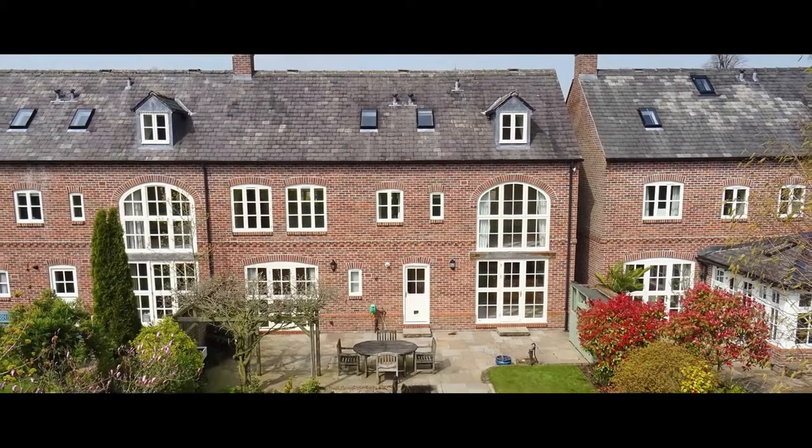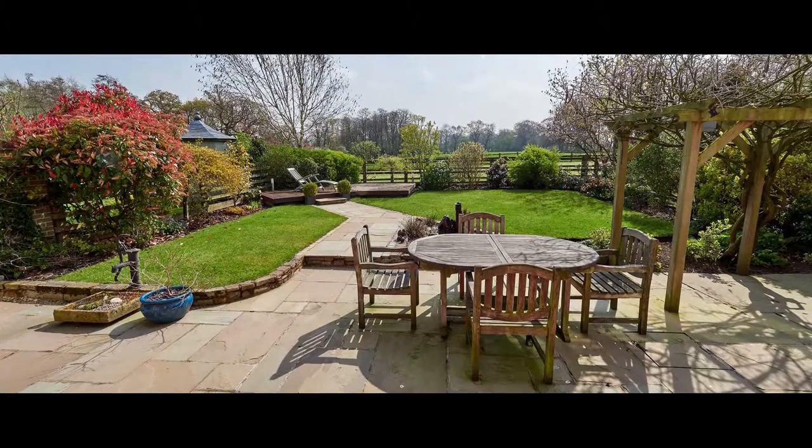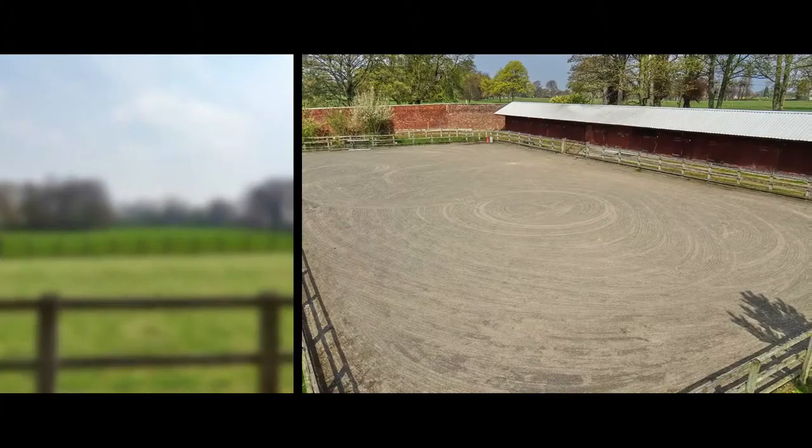The majority of the gardens lie to the rear, with a wooden decked patio and a wide stone terrace allowing for a wonderful alfresco eating area.